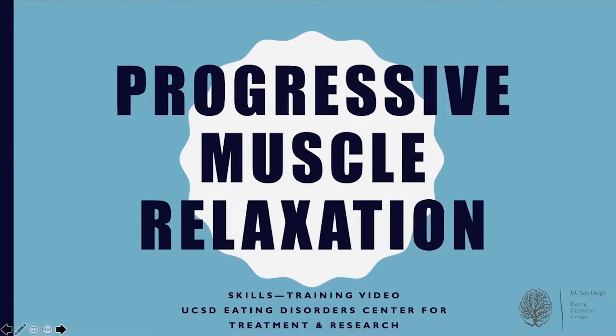This brief skills training video is about progressive muscle relaxation. Now I'll explain what progressive muscle relaxation is in the next few slides, but first you may be wondering what exactly this video might be useful for. The truth is many of us experience stress in our day-to-day lives, and this may be especially true during a global pandemic. We've created this video to help you learn about progressive muscle relaxation, which is a skill that can be helpful in tolerating distress.